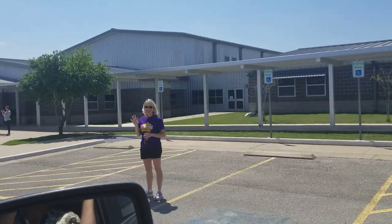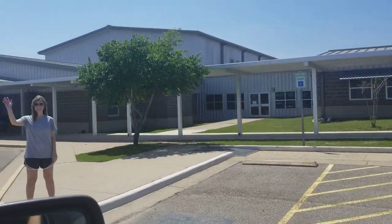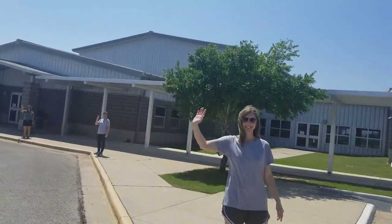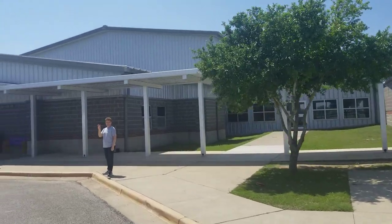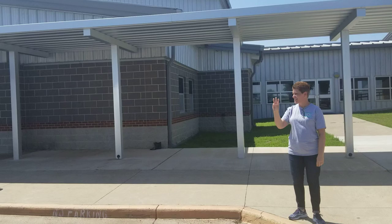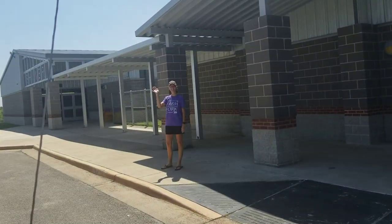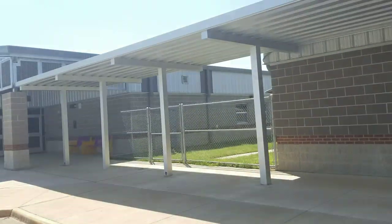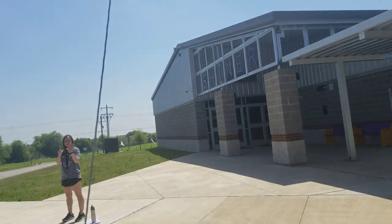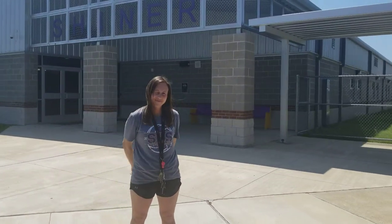First grade, Ms. Knight. Second grade right here. Third grade is going to be right here. Then Mrs. Palmer is going to be fourth grade. Ms. Herndon is going to be fifth grade. And sixth grade will be on the end right here. Once you're here, you're going to go out.